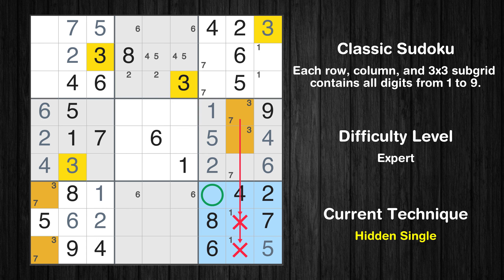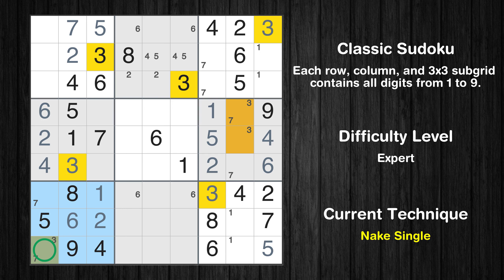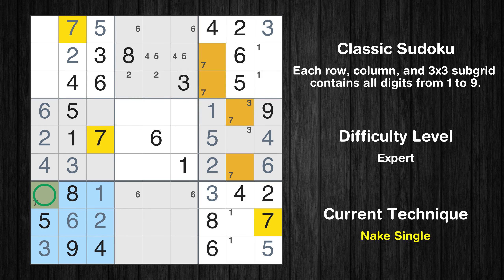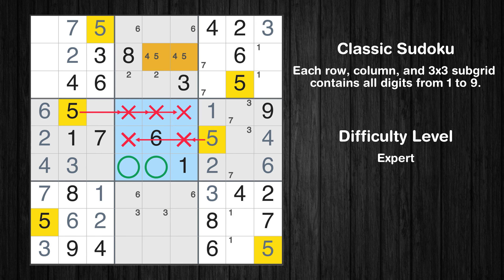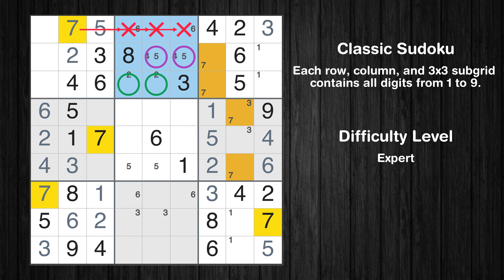In the ninth block, the number 3 can be directly placed. Only one position left in the seventh box where value 3 can be placed. Only one position left in the seventh box where value 7 can be placed. Only two positions left in the eighth box where value 3 can be placed. Only two positions left in the fifth box where value 5 can be placed. Only two positions left in the second box where value 7 can be placed.